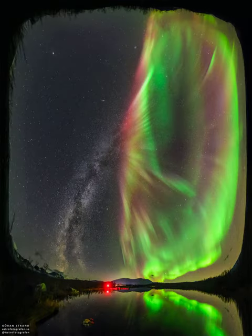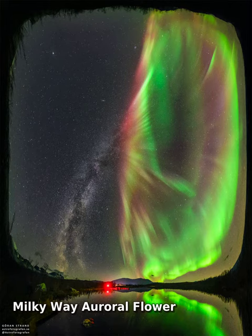Could the stem of our Milky Way bloom into an auroral flower? No, not really, even though it may appear that way in today's featured all-sky image.